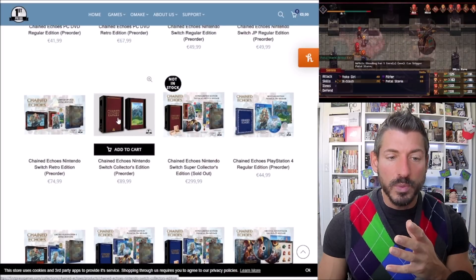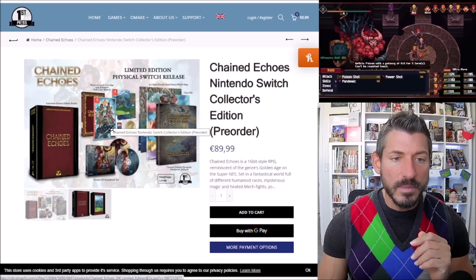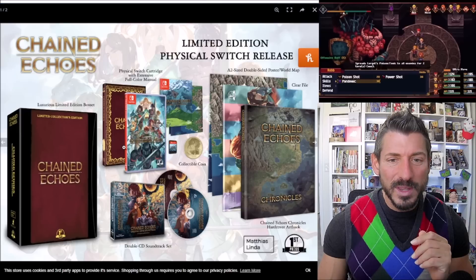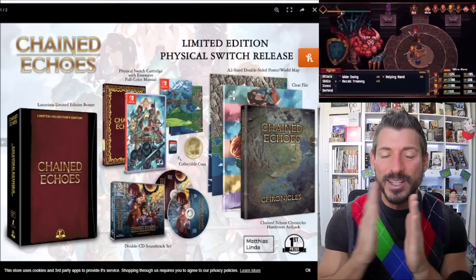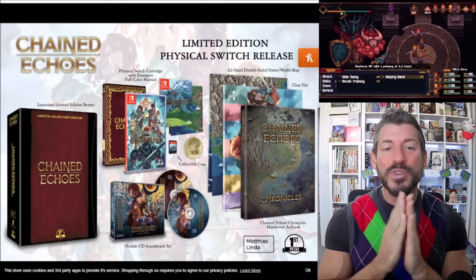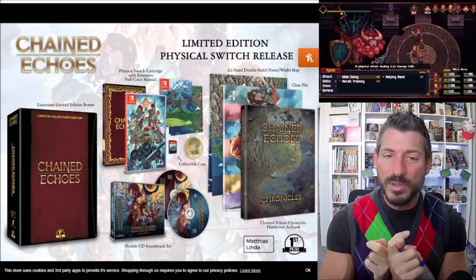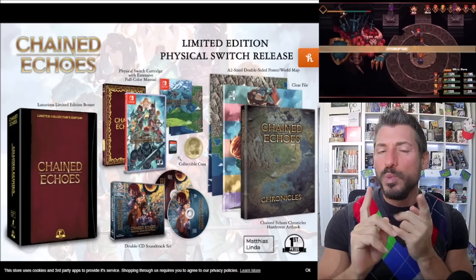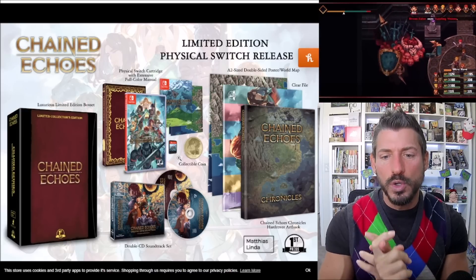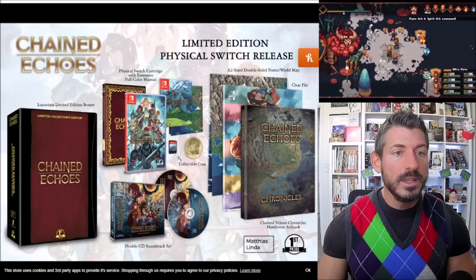There's a middle-of-the-road Switch version for $90. For $90, you pretty much get everything you would get for the $300 edition, except for that wooden music box and that necklace. Are you telling me that a wooden music box and a necklace are worth $200? I don't think so. That's just me.